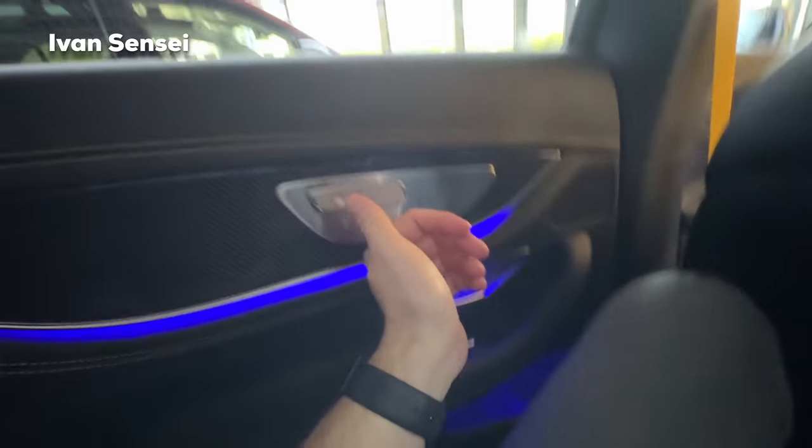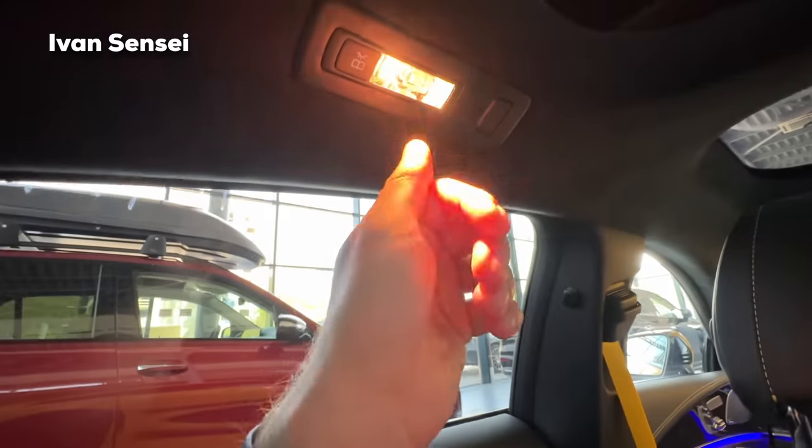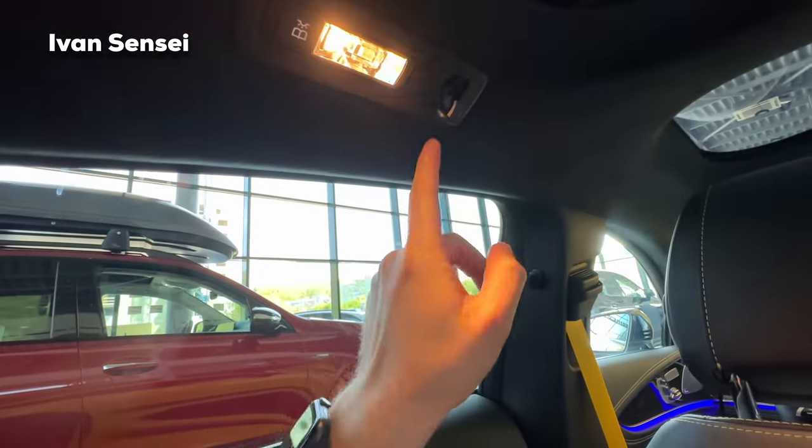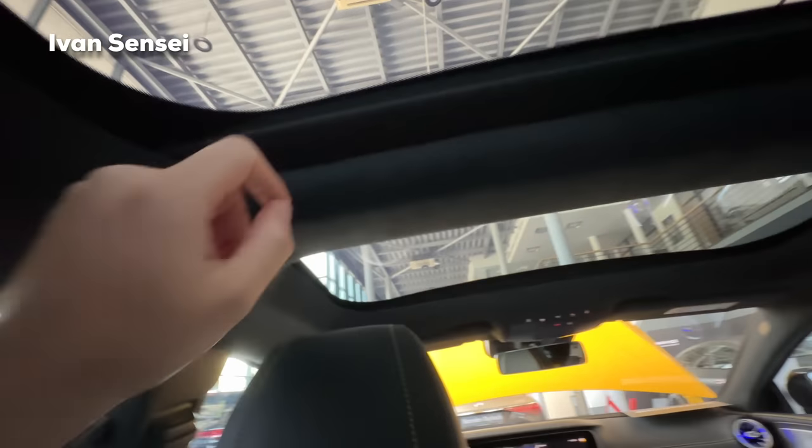Overall it's really stunning. There is also some storage space, heated seats in the back, ambient lighting, a reading light, and a coat hook. You can close the sunroof section from the rear as well. The headroom is quite nice — I would say about five or six centimeters, about two or three inches maximum for my height. I am 186 centimeters, six feet and one inch.